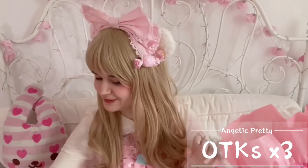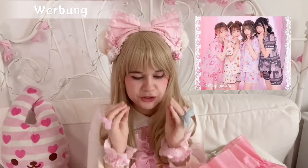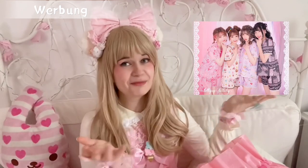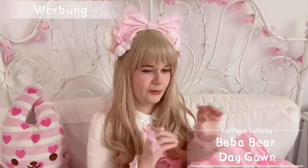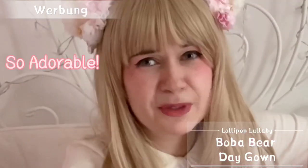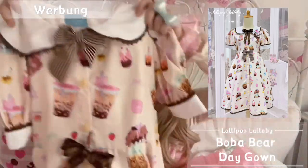For the next item I have a little disclaimer — I haven't bought this dress for myself, it was a present from my friend Millie. She started her own casual lolita brand called Lollipop Lullaby. They make beautiful casual and daily lolita dresses for everyday wear as well as the cutest pyjamas I have ever seen. She sent me one of her self-designed dresses — this is the Bobo Beer Day Gown by Lollipop Lullaby.